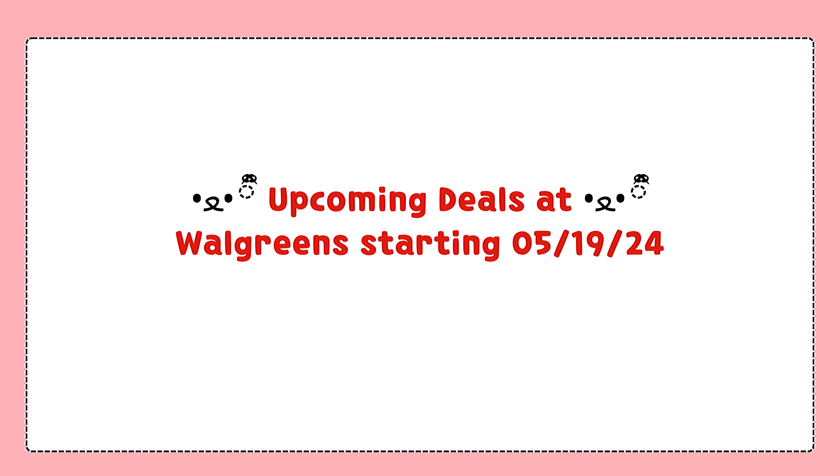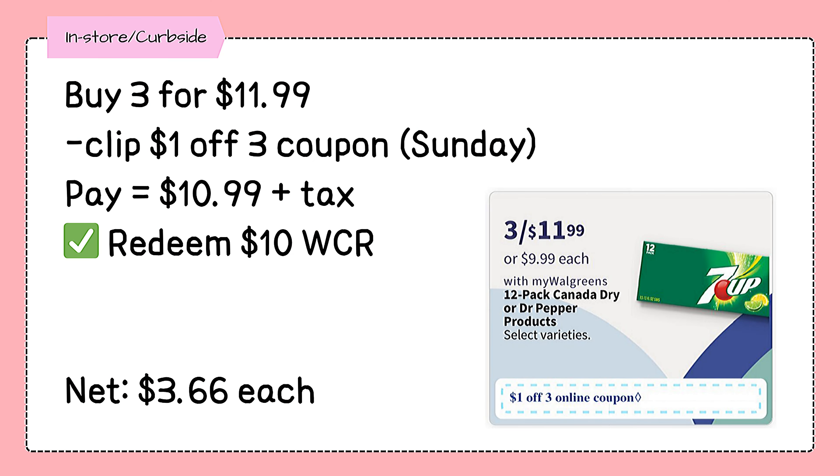Anyway, let's start with our deals. 12-pack Canada Dry or Dr. Pepper products will be on sale for $3 for $11.99. And we are expecting a $3 off coupon, making the total net just $3.66 each.